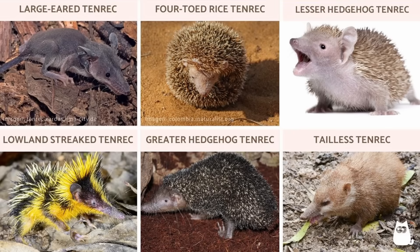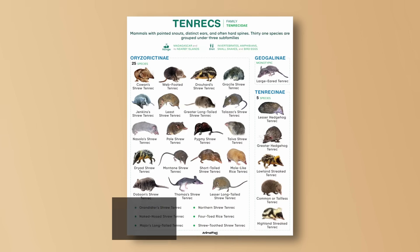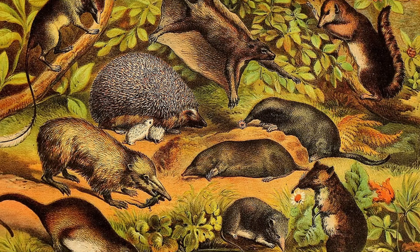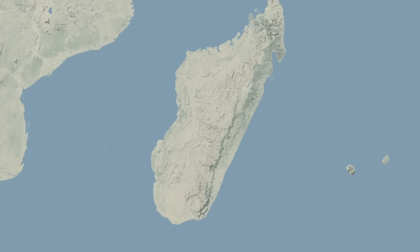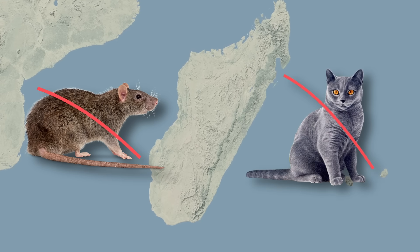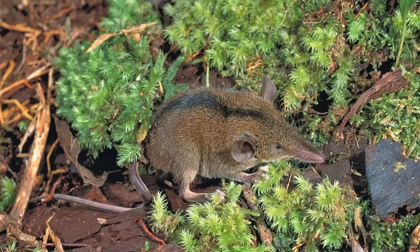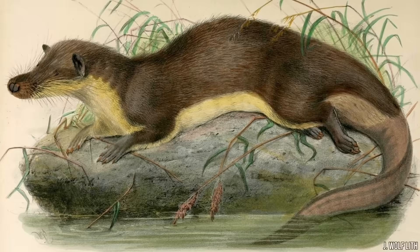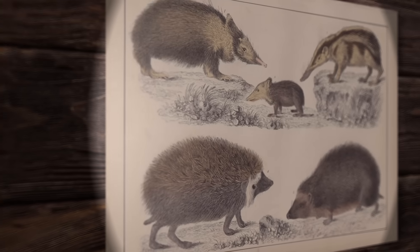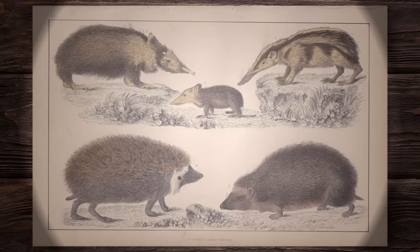But here's the really wild part: tenrec is not a species or even a genus — it's a family, officially known as the Tenrecidae. And the Tenrecidae didn't stop at making just a hedgehog. Madagascar has no native rodents, no native cats, or many other mainland mammal groups. So tenrecs diversified to fill all those empty niches — there are tenrecs that look like shrews, tenrecs that look like otters, tenrecs that look like mice, and so on. It's almost like evolution was given a single mammal type and told to recreate an entire ecosystem with just that.